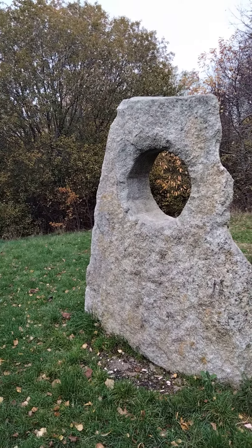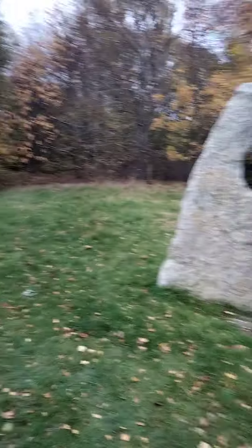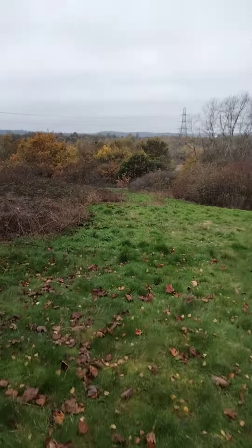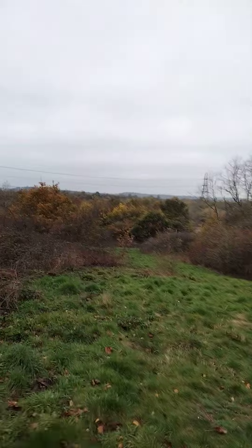Right everyone, this is called the Viewpoint. We're at the top, the highest point of the reserve. I'm not sure what that rock symbolises — it's an alien statue. We need to take a quick look down here because you can see the lake just towards the bottom down there.